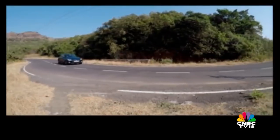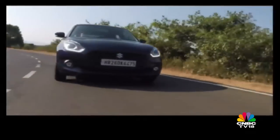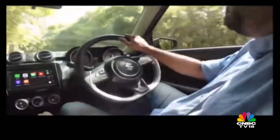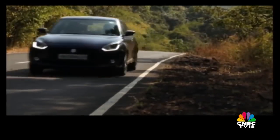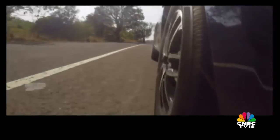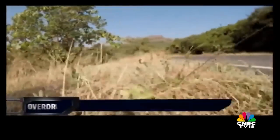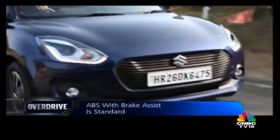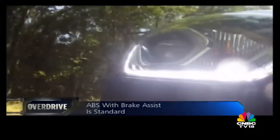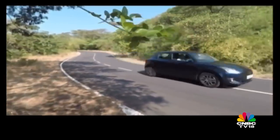They have tweaked the suspension though to make it fun to drive around bends and it has worked quite well. The ride is supple, the handling is predictable, but the steering feel of the outgoing model is missed. Should you decide to invest in the Swift for spirited driving, you might want to change the EcoPR tyres to something grippier. In terms of safety, the brakes are predictive and get ABS as standard fit. Even the front airbags and ISOFIX mounts are standard fit. A common question is: should you upgrade to the new Swift if you already have the older one? Maybe yes, maybe not.